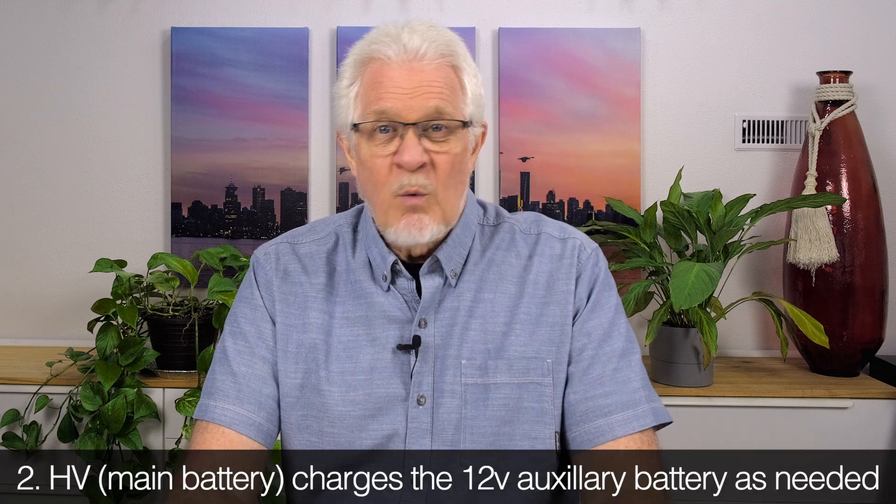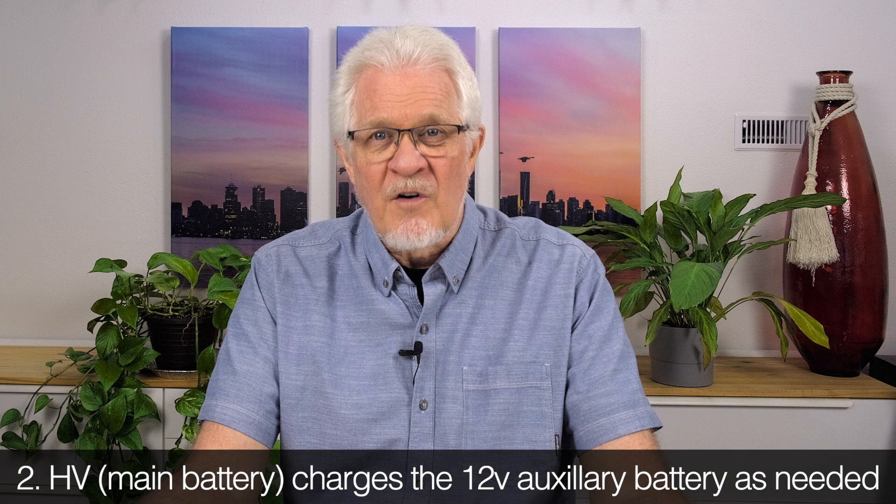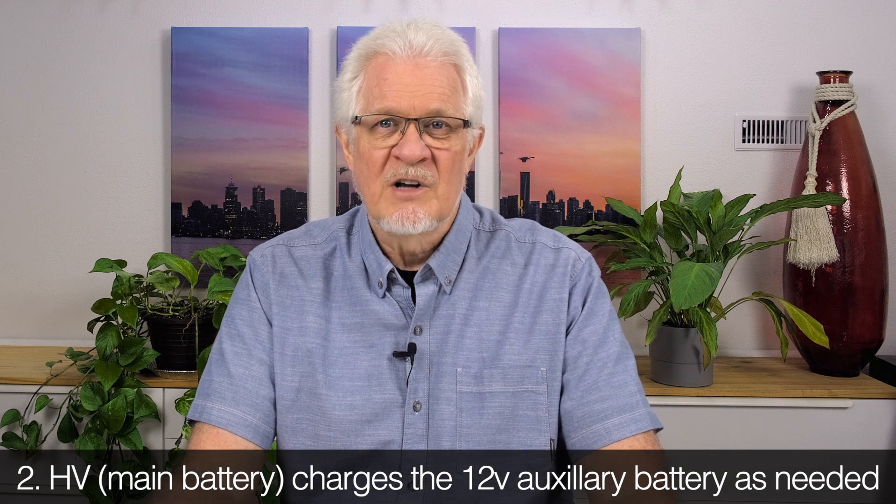Number two: one of the things your main battery does is keep your 12-volt auxiliary battery charged. If it drops below 50%, the main battery will charge the auxiliary battery. So the 12-volt battery is still needed and used, and it gets charged from the main battery — that's reason number two for phantom drain.